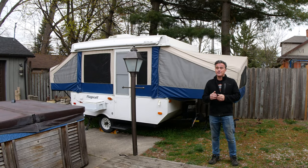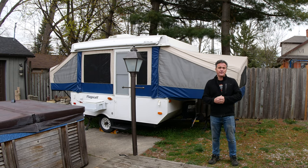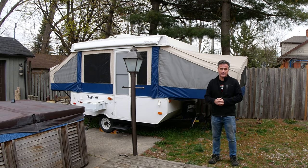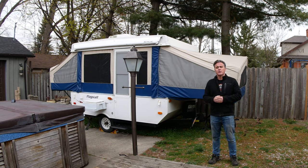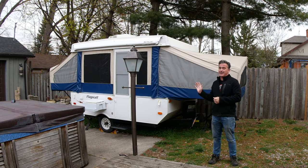Hey, I'm Les McDonald. My wife and I are selling our 2007 Flagstaff pop-up trailer. It's in very good condition. We are only selling it because we upgraded to a larger travel trailer, but we've been really happy with this.